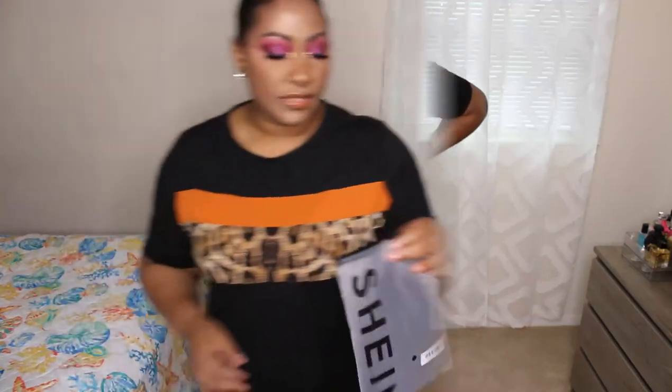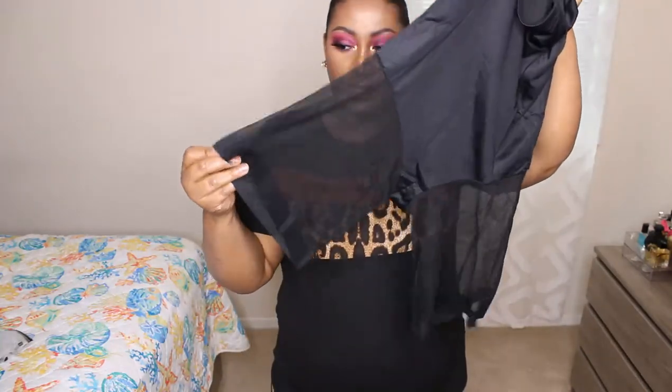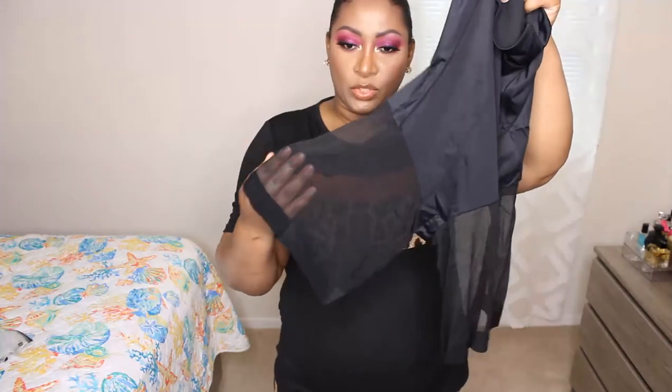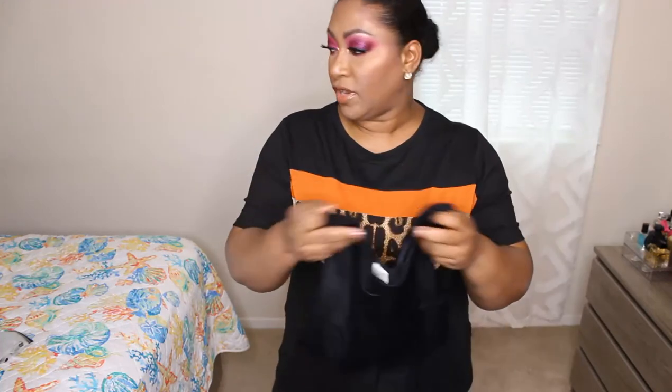I also got some shapewear from Shein — it's high-waisted with lace on the legs so it won't show through pants, and it's supposed to be really good at holding in the tummy. I'm not going to try it on right now since I'm already wearing shapewear, but I'll leave a comment letting you know how it works. Everything will be linked down below.